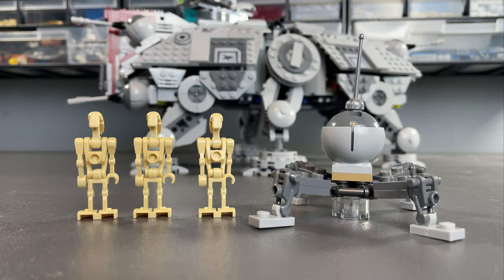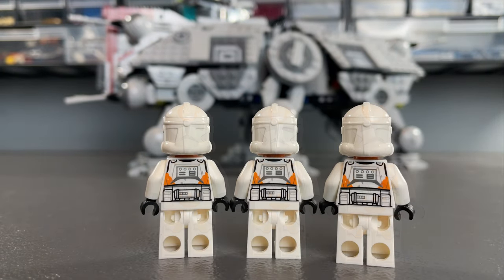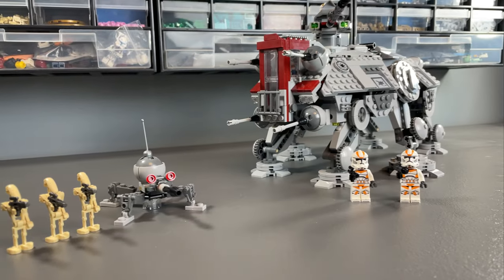3 battle droids and a spider droid make up the Separatist forces. For the Republic you get 1 gunner to sit on top of the cannon, 3 212th troopers which is perfect for army building, and maybe the most requested LEGO minifigure for the last 10 years — Phase 2 Commander Cody.